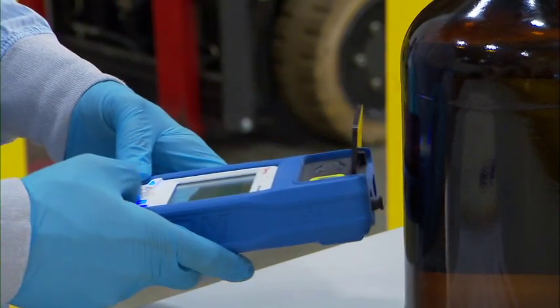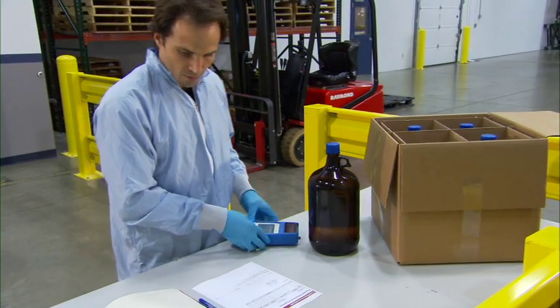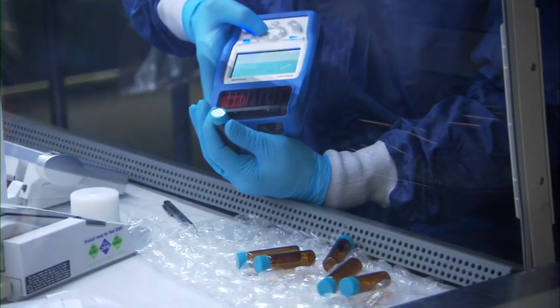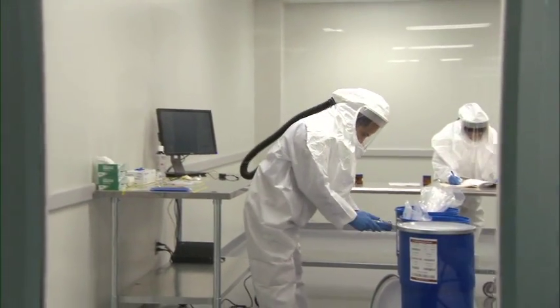Using revolutionary algorithms that provide accurate, actionable, pass-fail results you can trust, these rugged, purpose-built analyzers perform non-destructive analysis directly through sealed packaging, eliminating the time and material waste associated with more traditional methods.